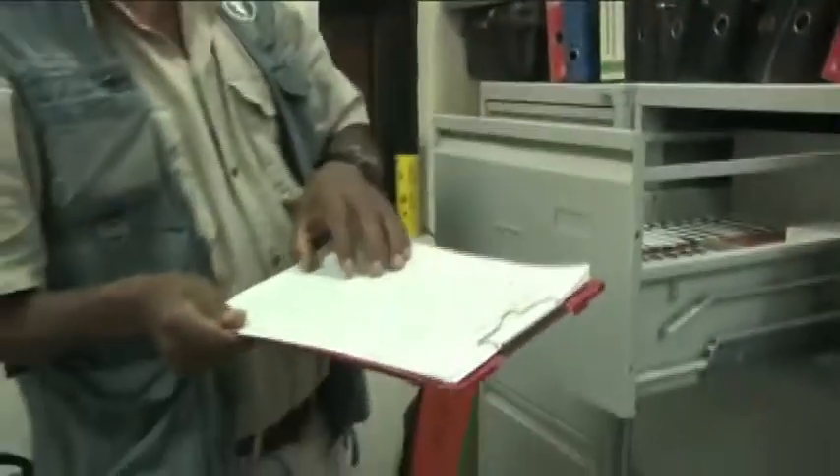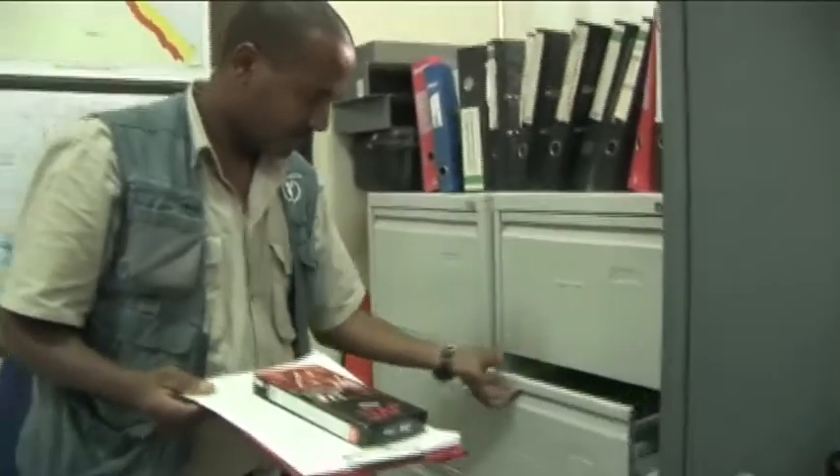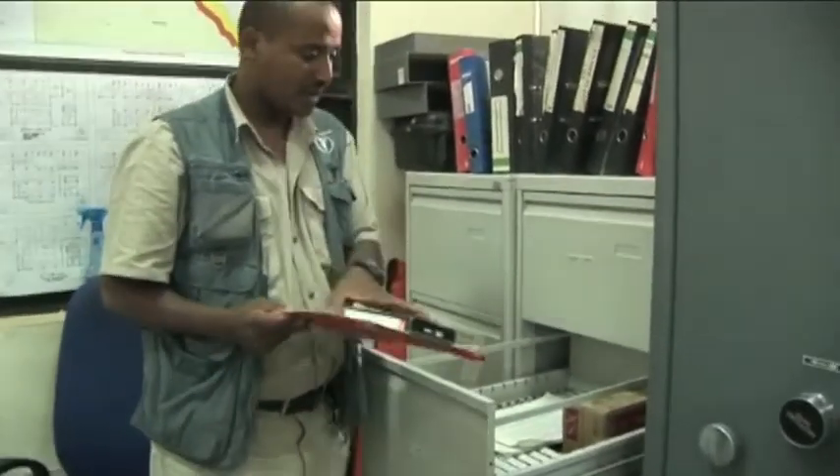With a conventional CCTV system, you need a technician with specialist expertise to install separate cables. Events are recorded on tapes, and to retrieve footage you have to find the right tape from your library, rewind it, find the index, and so on.